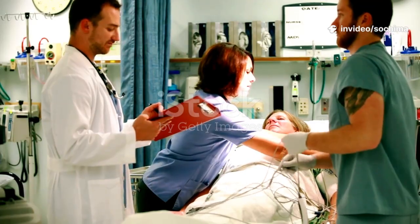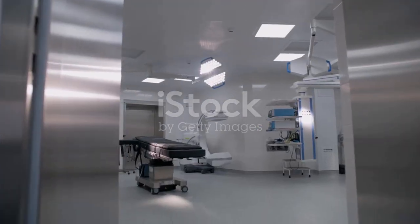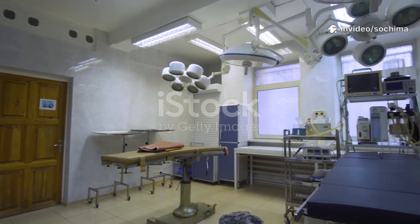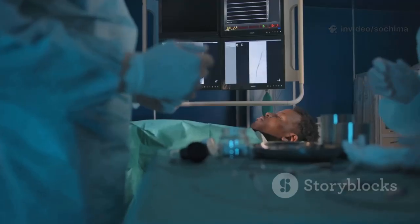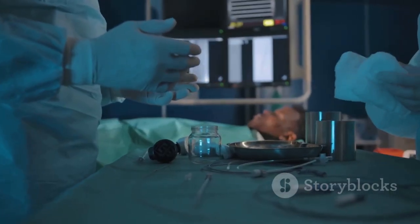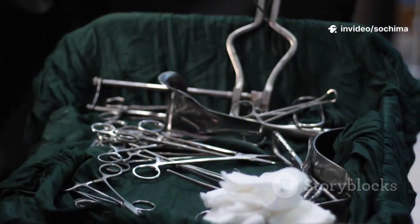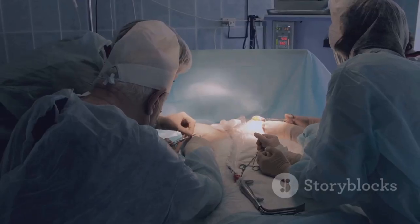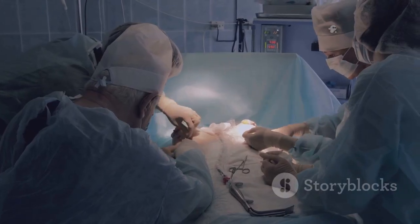Once the decision for a C-section is made, the parent is moved to a sterile operating room. This environment looks very different from a typical labor and delivery room. It is bright, clean, and filled with specialized medical equipment. The space is organized for efficiency and safety. In the center is the operating table, and surrounding it are monitors, surgical instruments, and life support machines. Every person and every piece of equipment has a specific role to play in delivering the baby safely and caring for the birthing parent throughout the surgery.